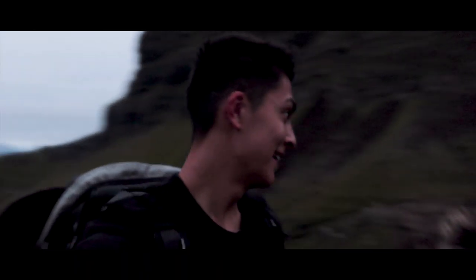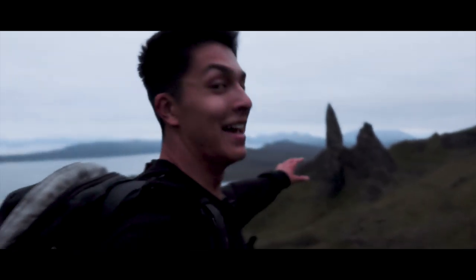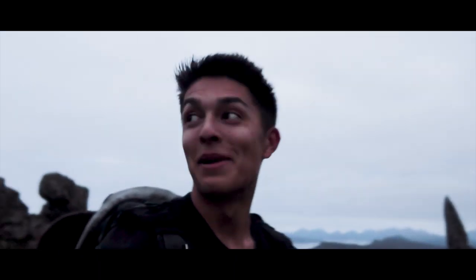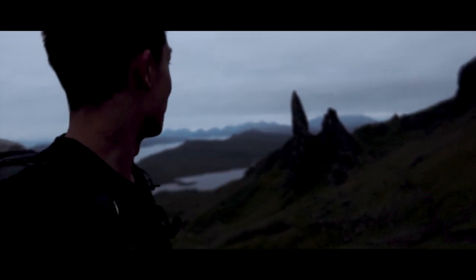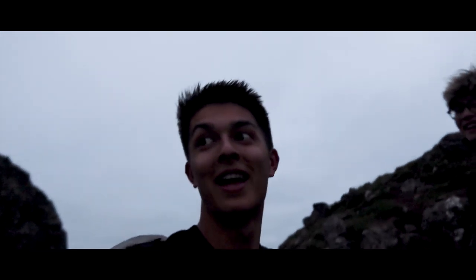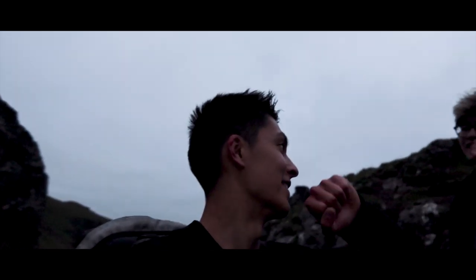We made it! It looks absolutely unreal. I'm actually knackered — best view of Skye. Definitely worth that hike coming up. We're going to wait for the light, but regardless, let's get these shots.